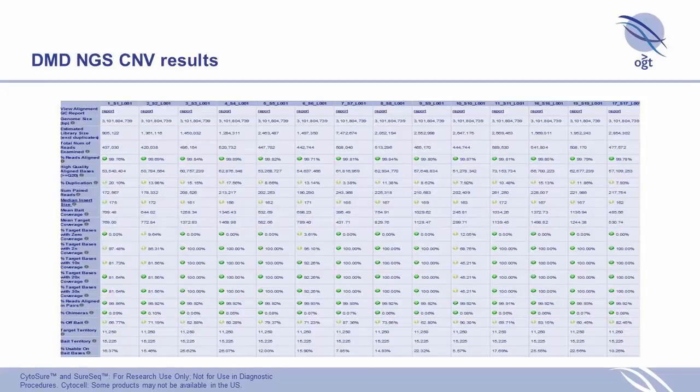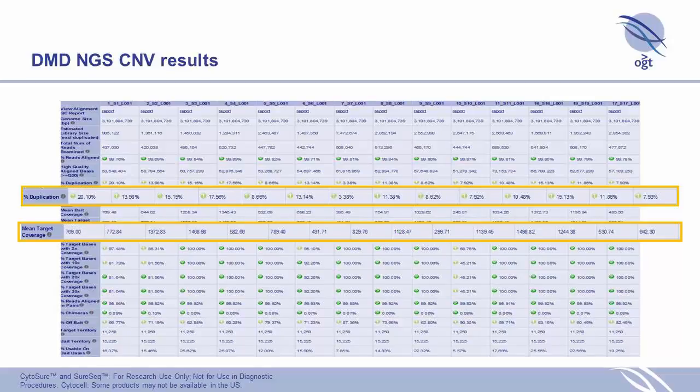When we ran the NGS, we ran it on the MiSeq with 24 samples at a time. Looking at our QC report from our software, we have very low duplication rates — remembering this is a very targeted panel where duplication can be high — and also very high target coverage, certainly in the hundreds of reads.